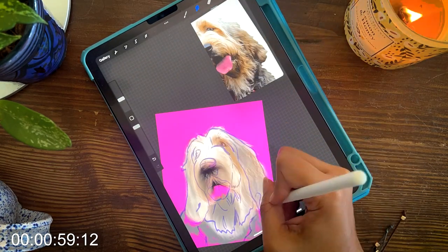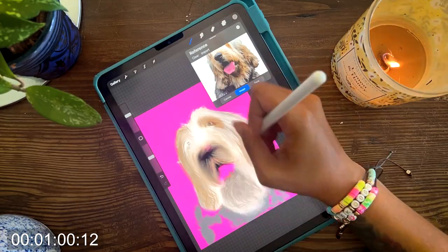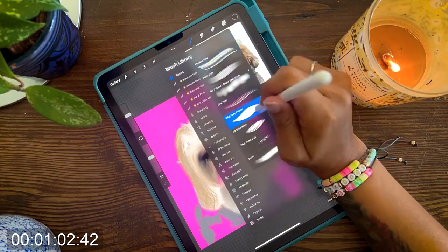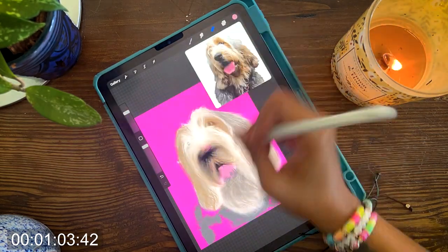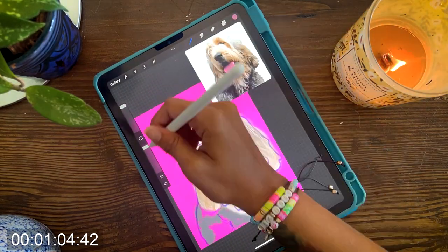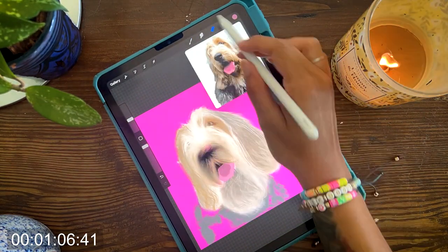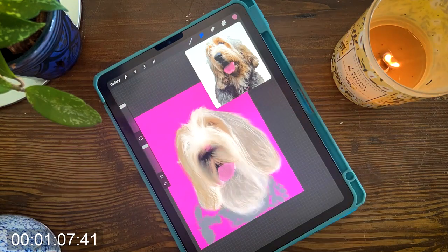Due to their energetic and curious nature, Otter Hounds require plenty of exercise and mental stimulation. They enjoy long walks, hikes, and swimming, and they're happiest when they have plenty of space to run and play. If you live an active lifestyle, this is a pretty good breed for you.